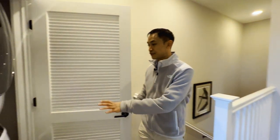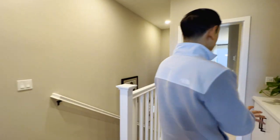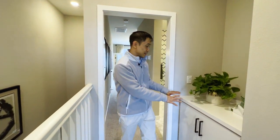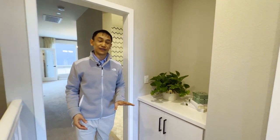Over here we have the washer and dryer — very conveniently placed. I love that they've used this extra space, this little nook. They've put a nice deep cabinet. You could do a lot with this space, whatever you want.